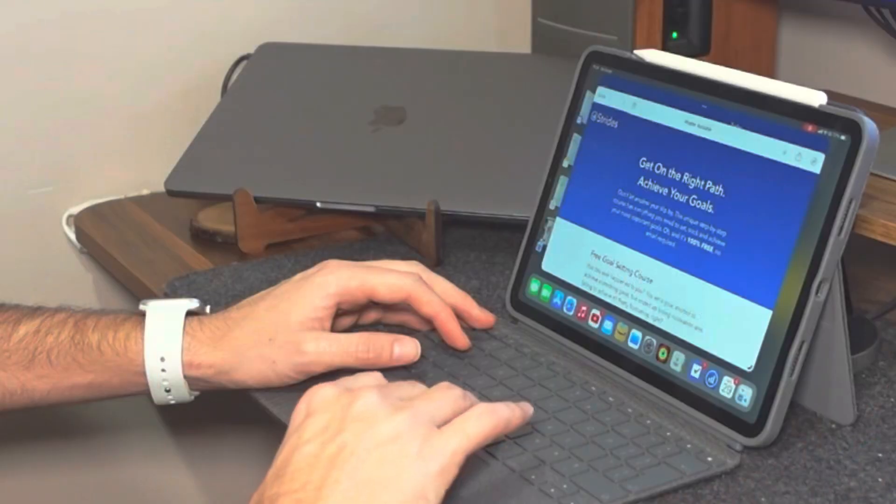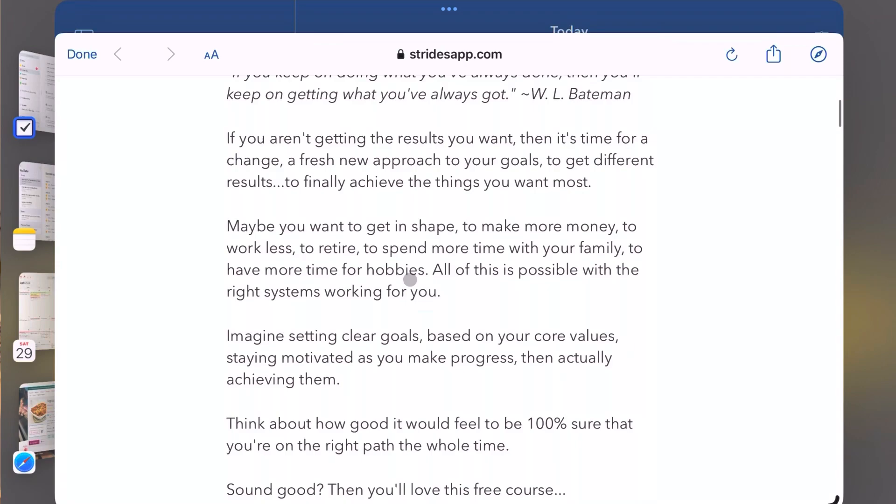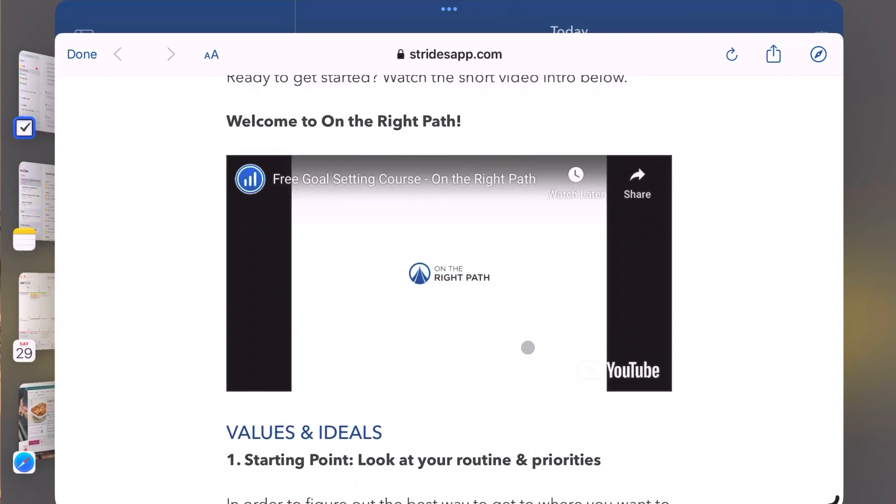There's plenty of functionality within the free version of the Strides app, but for a one-off payment of £79.99 or £4.99 a month, Strides Plus gives you access to unlimited trackers as well as various different reports to help you track how you're doing. Included within that you also get access to a really useful goal-setting course which gives you tips on how to set goals effectively and stick to them.